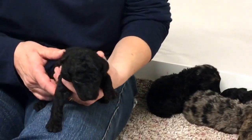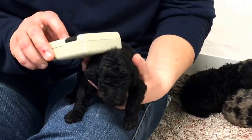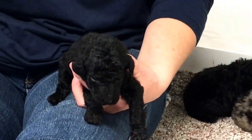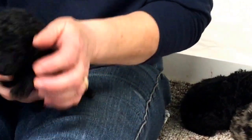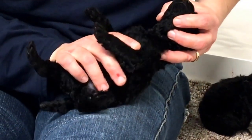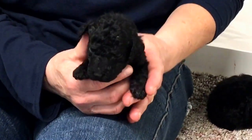Last one. This is a male. Microchip number 6504, one pound 6 ounces. And he is an all black — yep, we got another all black. Yeah, you're good babies.